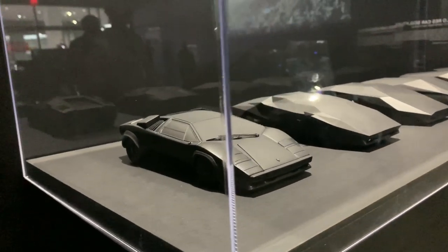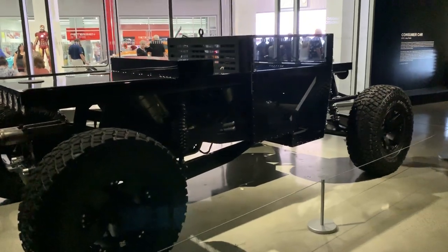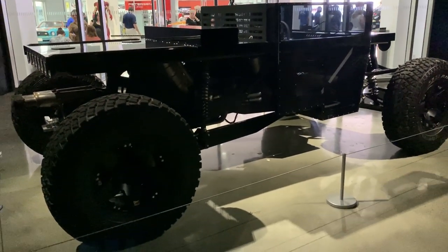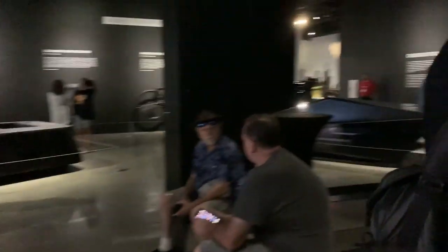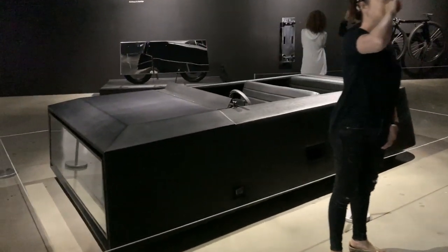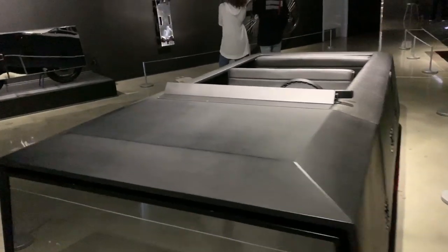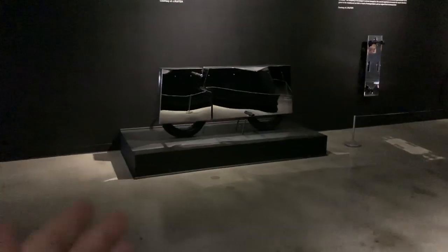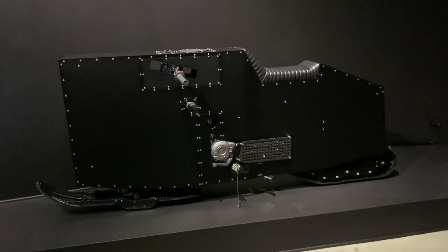So we started out with a Lamborghini Countach and then ended up with something like this. This appears to be something kind of like a Hummer — these are supposed to be low resolution vehicles. Low res — which also means not aerodynamic. I think this one's a snowmobile.